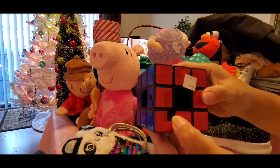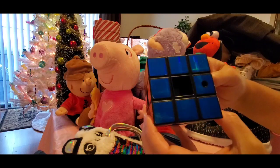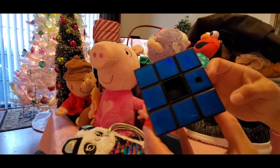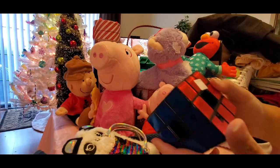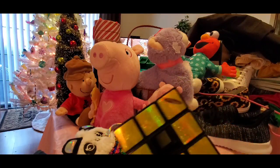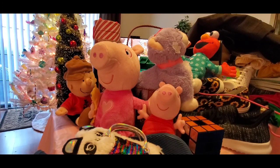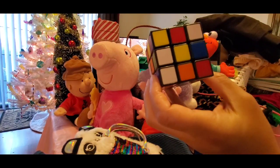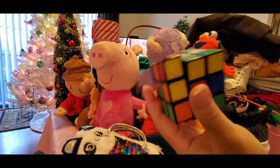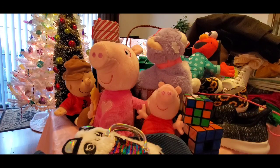The large Rubik's cube plays different games on it, and it talks. I also got this plain Rubik's cube — my boyfriend's been playing with it — so I got both of them. I think that's it for this batch.